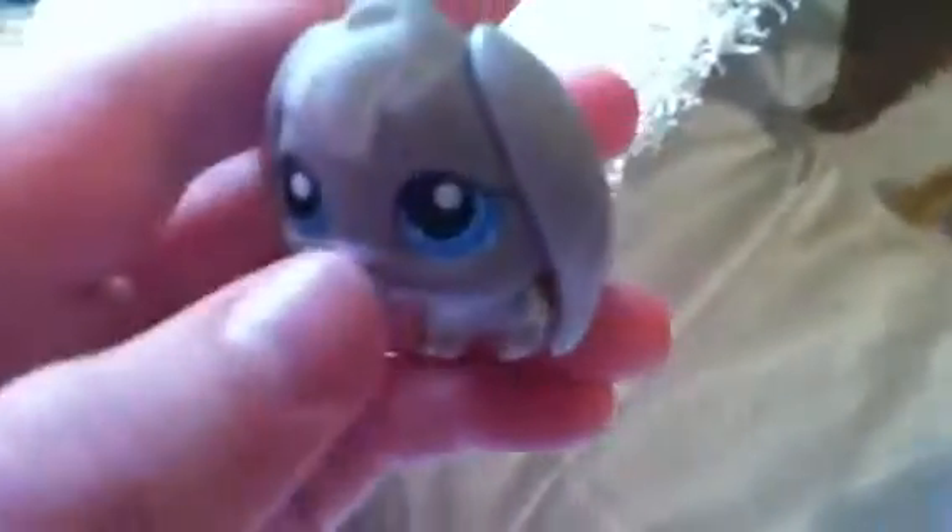And then finally a gray bunny LPS. I don't know where it says Hasbro, but there's its magnet.